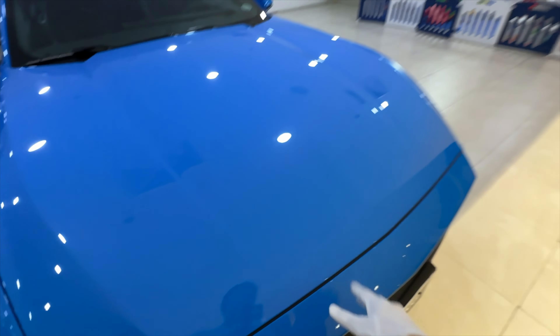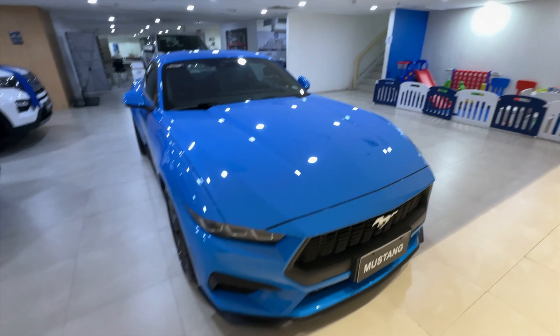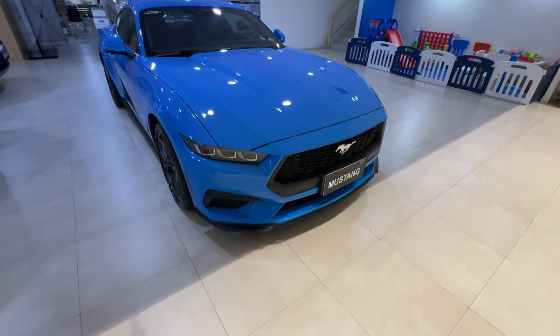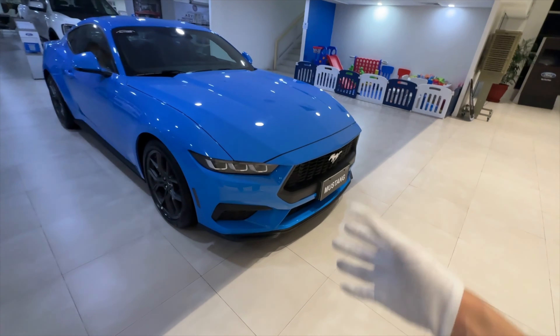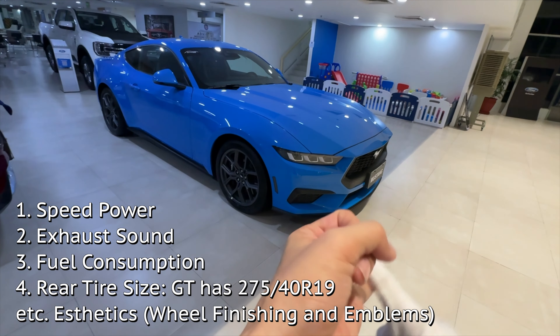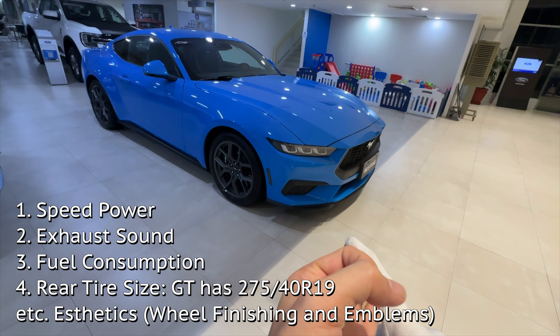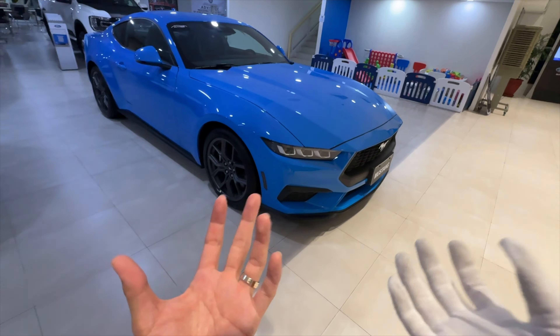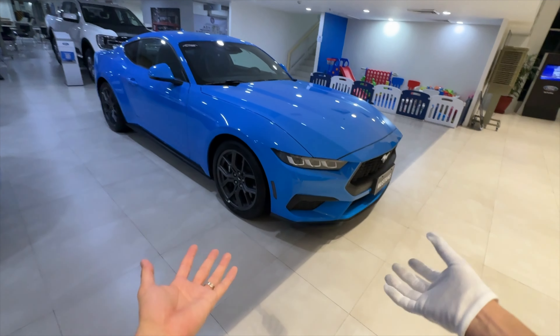It's a great value car, but if you have 500,000 pesos more to spend you might as well get the GT Premium. The differences would be speed, fuel consumption, and exhaust sound — but you can buy this one and put in a premium exhaust system to also make it loud.